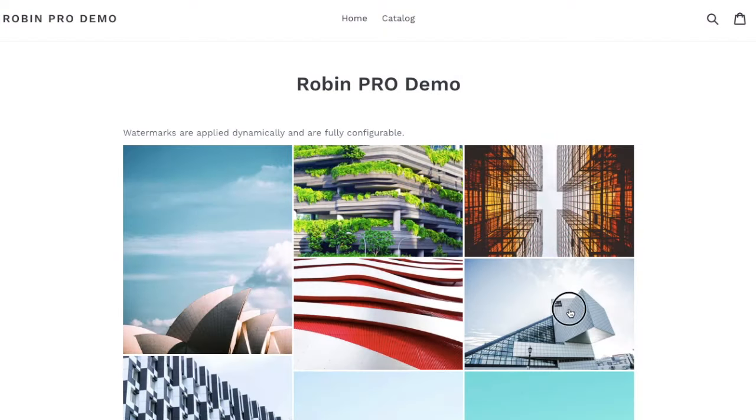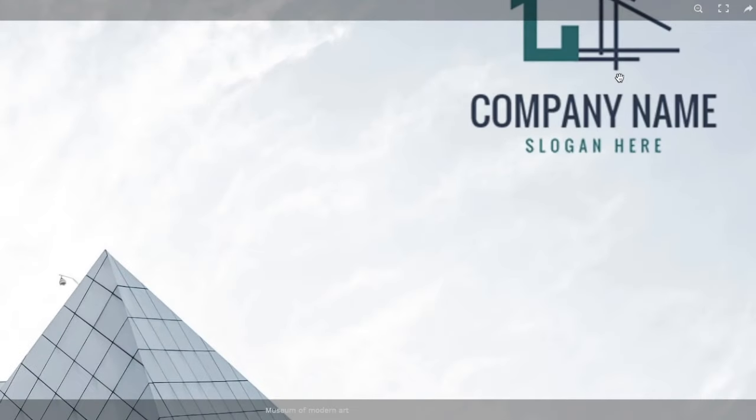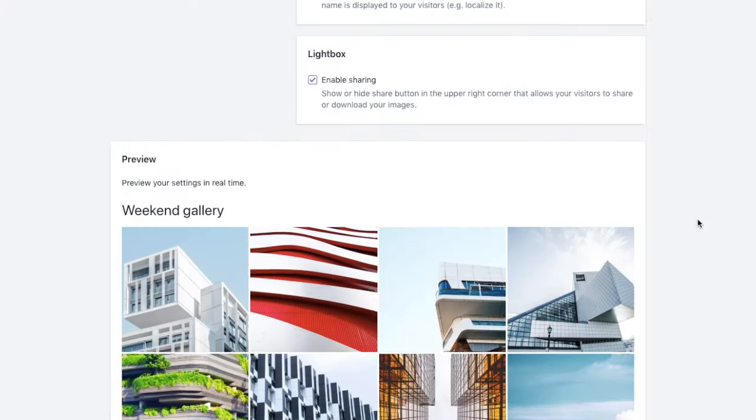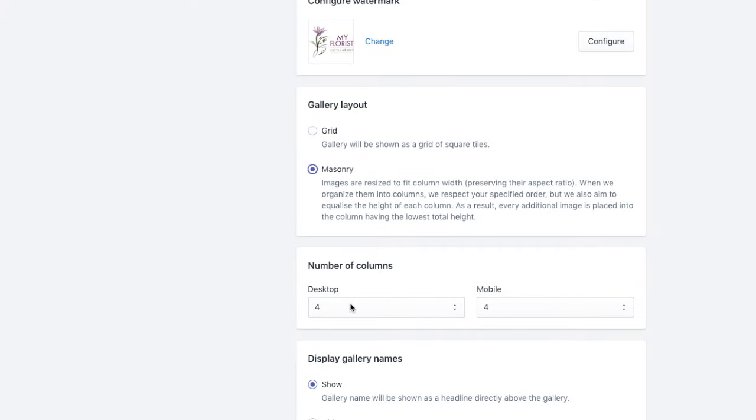It's secure. Dynamically apply watermarks to your images to protect them from theft. It's flexible. Choose between grid or masonry gallery layouts. Easily customize their look and feel.